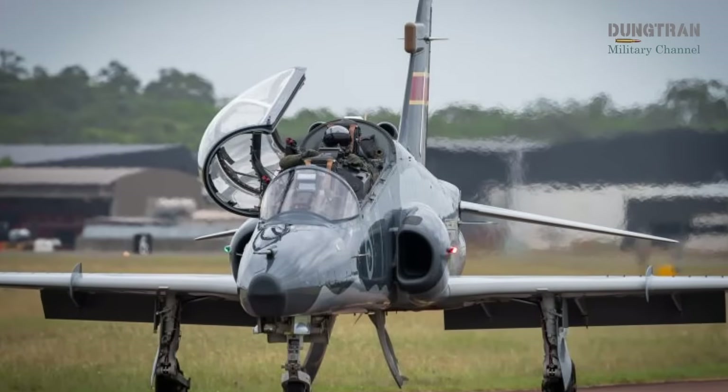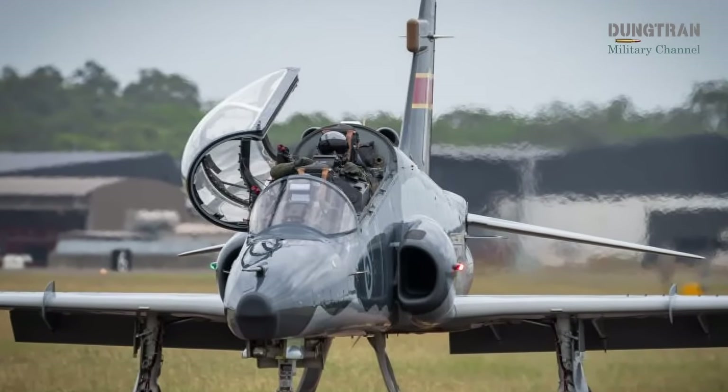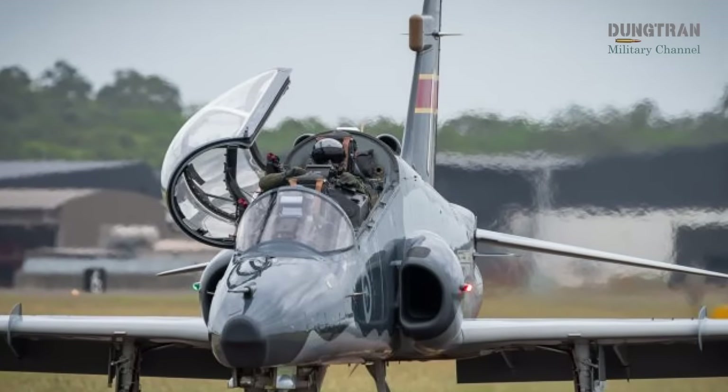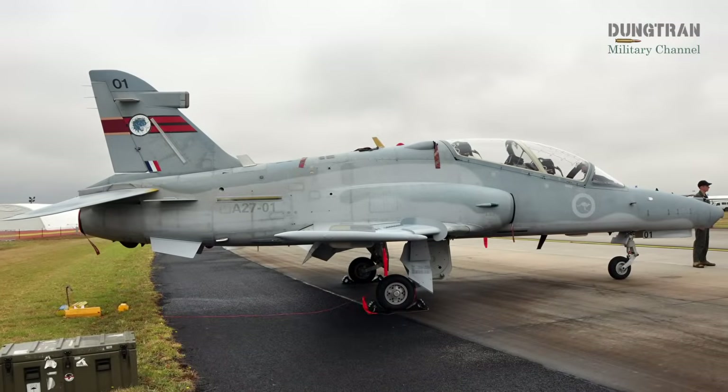The new LIFT must feature cutting-edge technology, such as digital cockpits that emulate fifth-generation fighters, and support surrogacy, allowing pilots to train in environments mimicking frontline aircraft at a fraction of the cost.